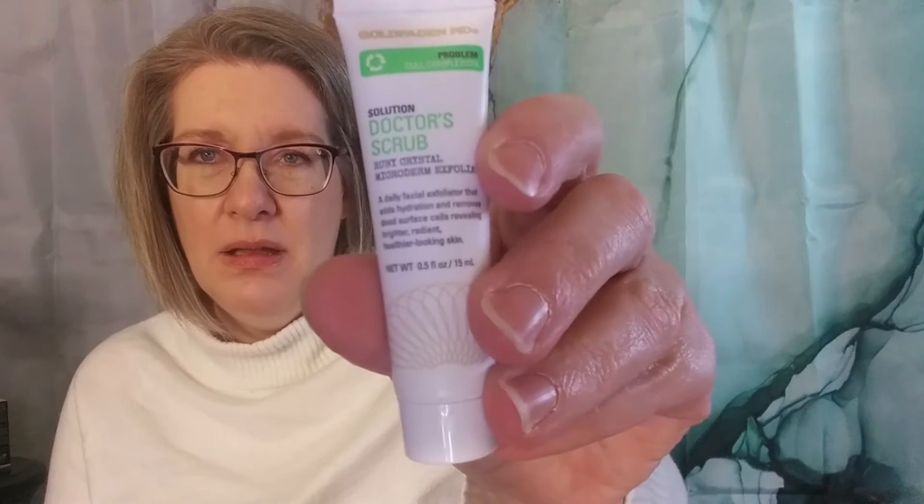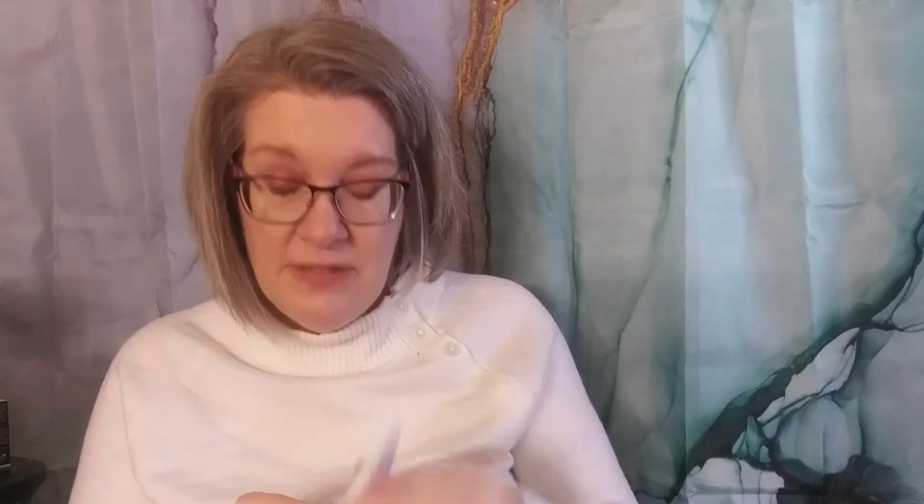There's not a card or anything in here that tells me what this is. Then I have, from GoldfaddenMD, the Problem Dull Complexion Solution Doctor's Scrub Ruby Crystal Microderm Exfoliator. It's a decent-sized sample, great for travel — half an ounce, 15 mLs. Nothing thrilling, but nothing terrible either.